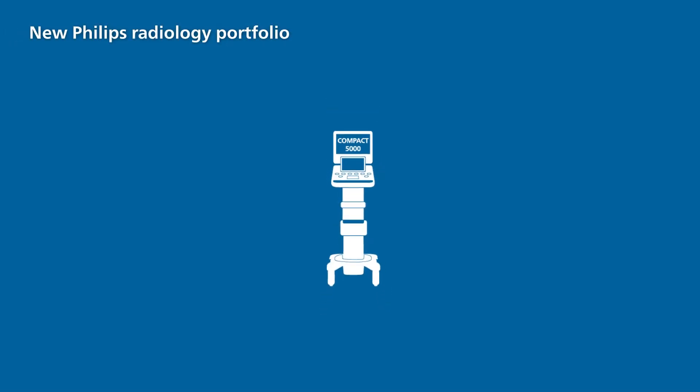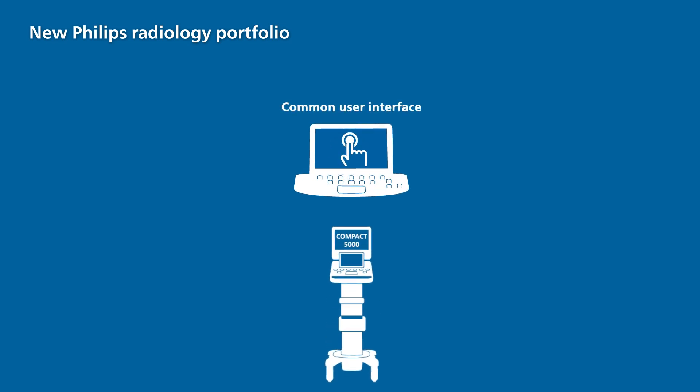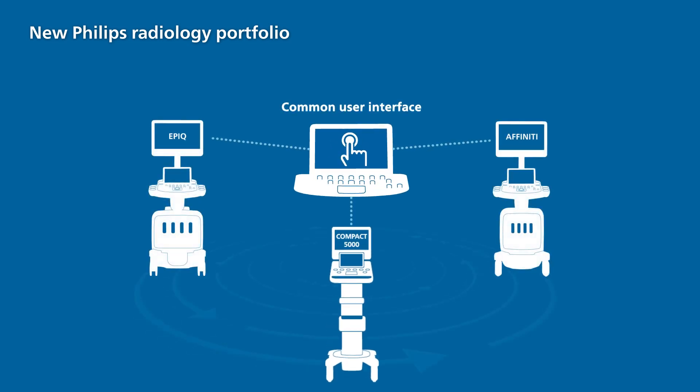Our new Compact system shares a common user interface with Philips EPIC and Affinity Ultrasound platforms. Its standardized workflow improves efficiency, which may allow more exams in less time and reduce user training.